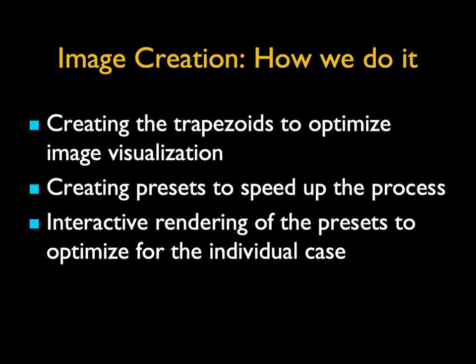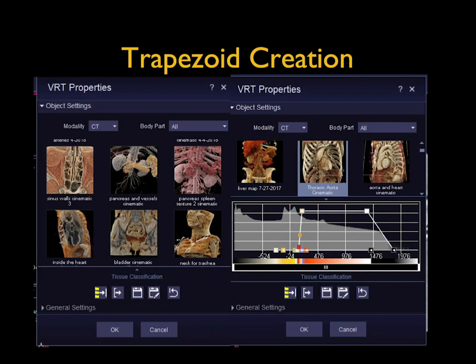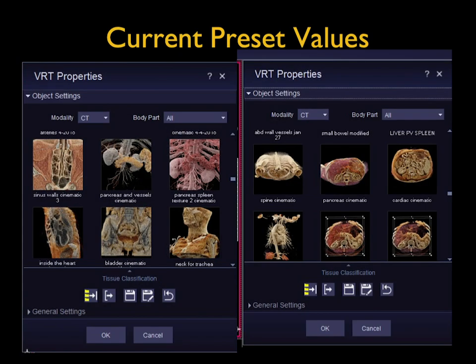So how do we create images? We need to do things in a way that I could do lots and lots of cases on a daily basis. We create trapezoids to optimize the visualization. We learned from classic volume rendering that if we can create trapezoids that get you 90% of the way there — press a button and you're almost there, then do a few little adjustments — that's incredibly efficient. We create presets to speed up workflow and to help less experienced users get going. We then interactively change those presets on an individual basis, knowing we're trying to optimize.